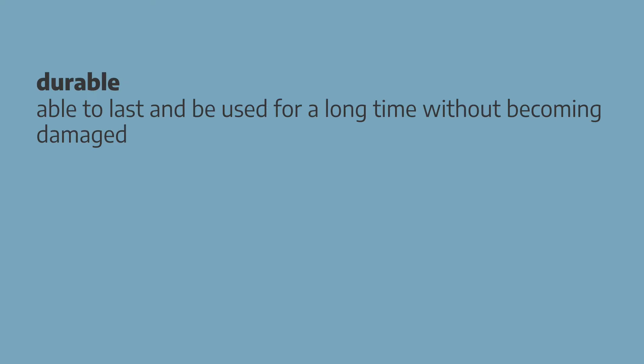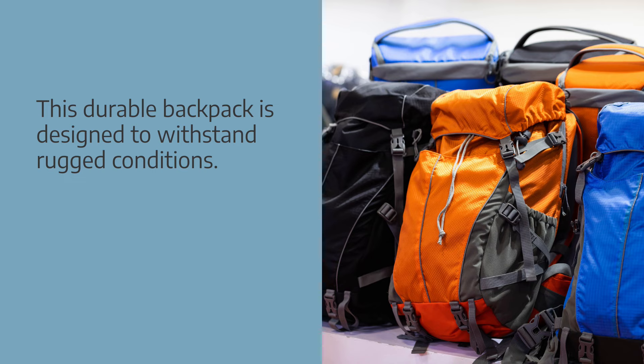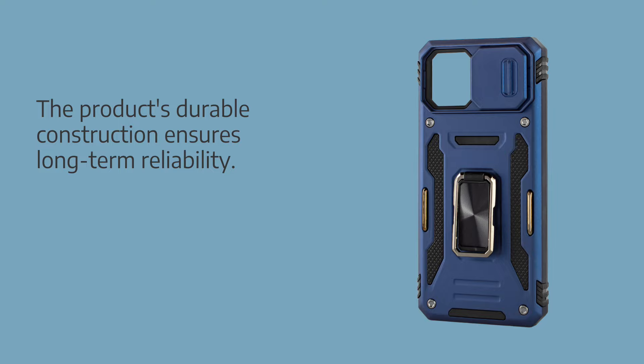A durable product is able to last and be used for a long time without becoming damaged. Collocations: durable construction, durable materials, durable design. Examples: this durable backpack is designed to withstand rugged conditions. The product's durable construction ensures long-term reliability.